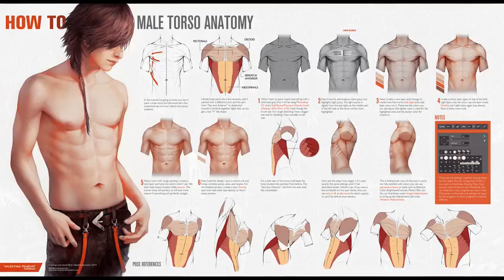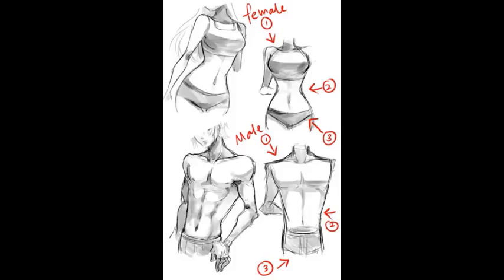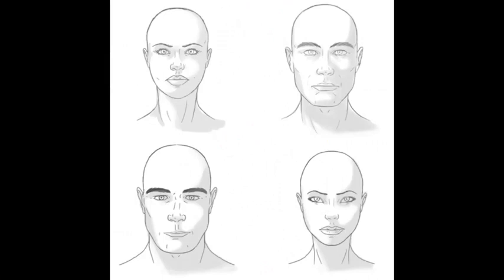If you take a drawing class, they're going to teach you what people really look like. The male torso is much different than a woman's — anatomy. Even though these are drawings, you can see the difference. Women have the hourglass shape, the curvy body; men do not. The shoulders are wider, the hips are smaller. What's the difference between the male and the female? You can see it.